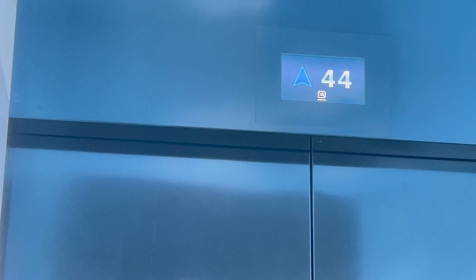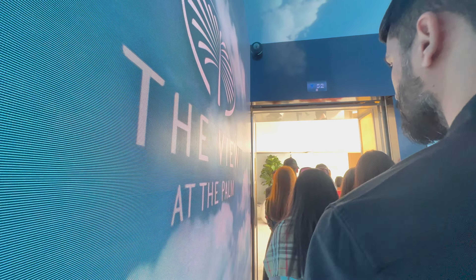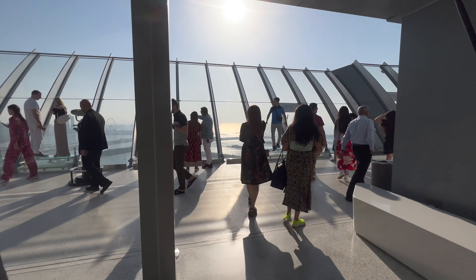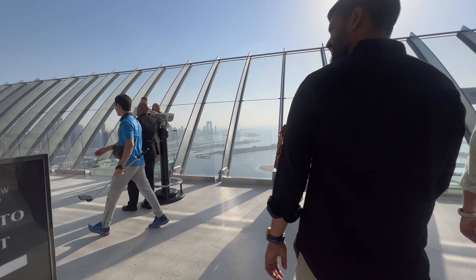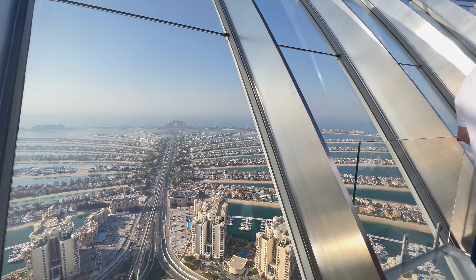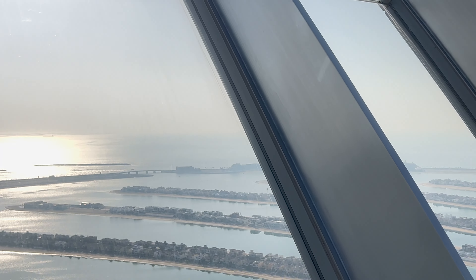After the museum showing us how the Palm was built and the introductory movie, we are finally going to visit the viewing deck. We are smiling at the top — welcome to the observation deck. This is amazing! This is the view from the top, and you can see the lavish bungalows of Arabs and many celebrities as well.